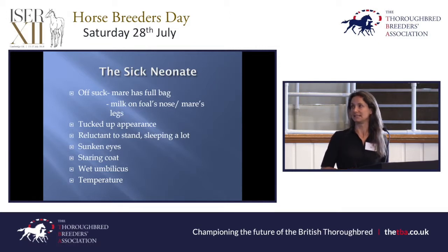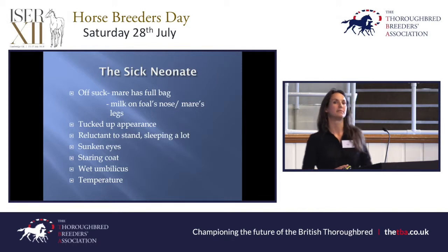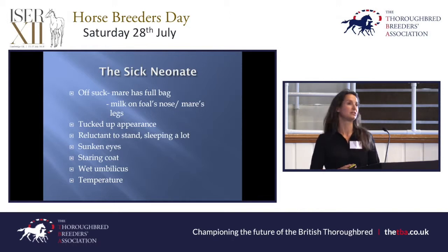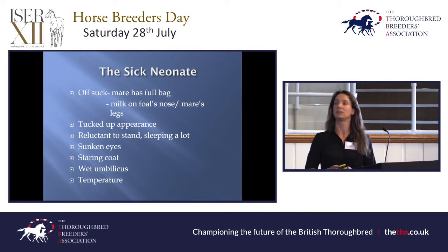As they start to get dehydrated, their eyes take on a sunken appearance and they get a staring coat. Their umbilicus might be wet, having been dry already, or it might never have dried up at all. It's always good practice to keep checking the umbilicus — spray it and treat it as soon as the foal is born, and keep an eye on it over that first week. The foal's temperature might be low or high as well.